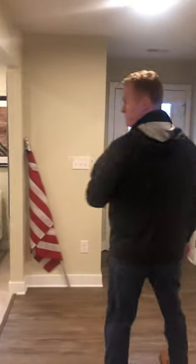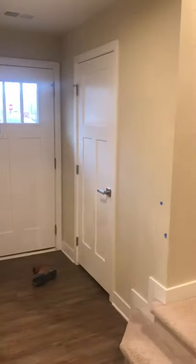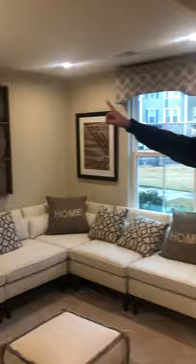So upgrades you could do on this floor that we don't show: the French doors and the bathroom. One upgrade that we do show is they have added four LED lights into the rec room. LED lights come standard everywhere in the home except the bedrooms, the living room, and the rec room. We give three free ceiling fan rough-ins, and you can add as many LED lights as you want.